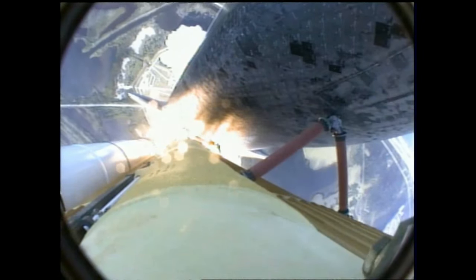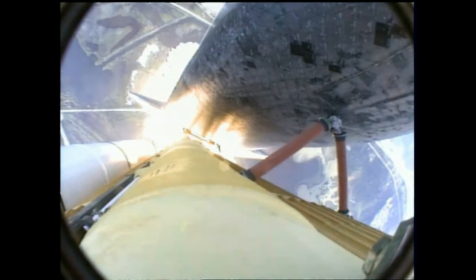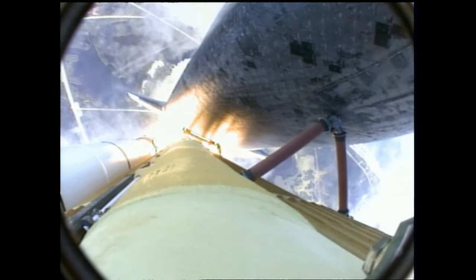Atlantis now on the proper alignment for its eight-and-a-half-minute ride to orbit, four-and-a-half million pounds of hardware and humans taking aim on the International Outpost.